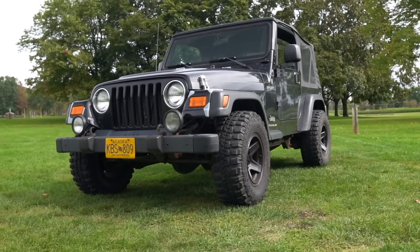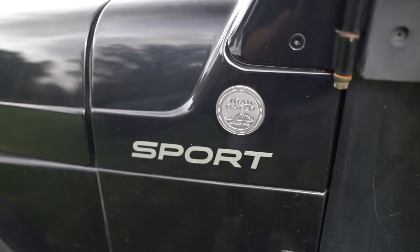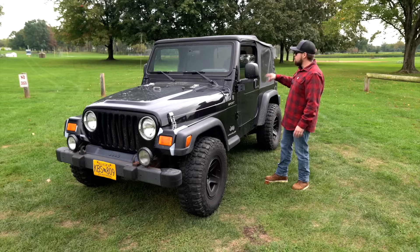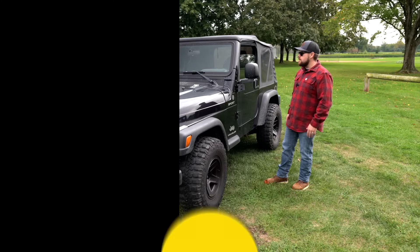This one is in a nice black color. You didn't see too many black TJs — these were a little more rare. The way you can tell it's an '04 is the trail rated badges placed on here, which started in '03 with the Rubicon. Also the seats: in '03 they made the seats a lot taller, so those are two hints for identifying it.